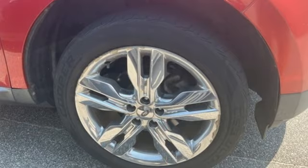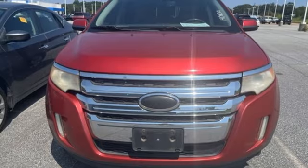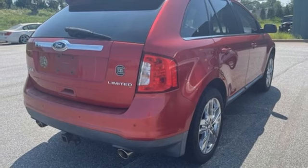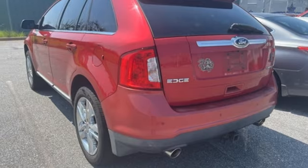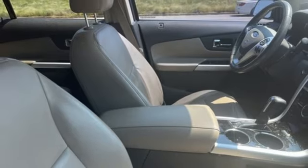V6 engine, front heated leather bucket seats, wireless audio streaming, auto dimming rear view mirror, dual zone climate control, memory exterior door mirror settings, voice activation, aluminum wheels, Bluetooth, and automatic transmission.